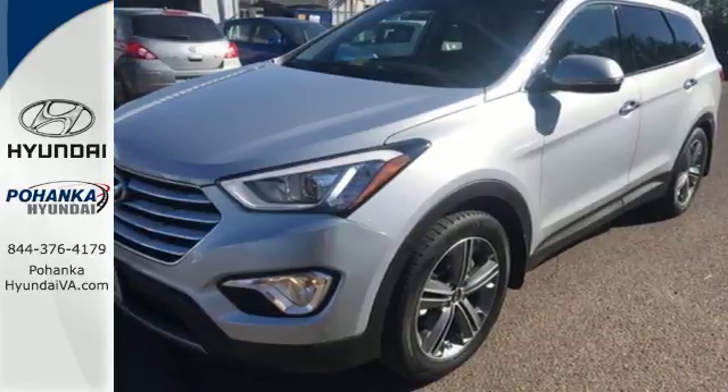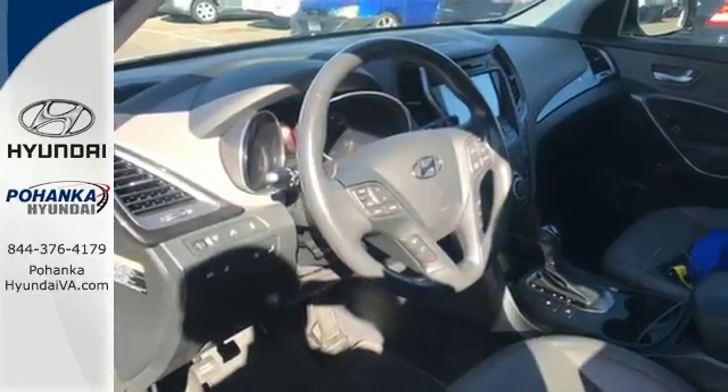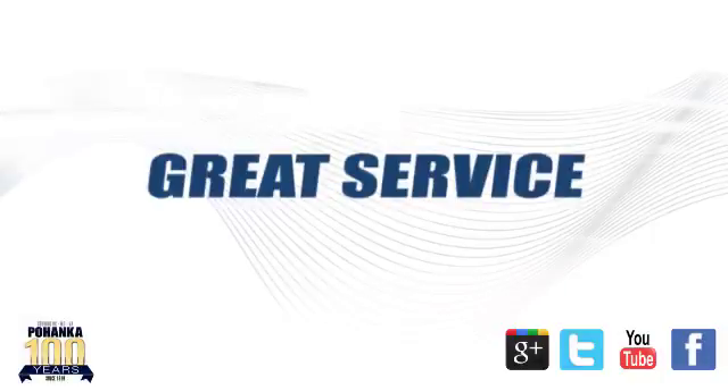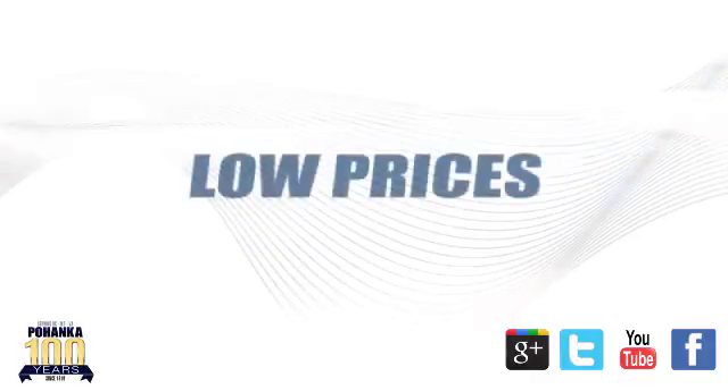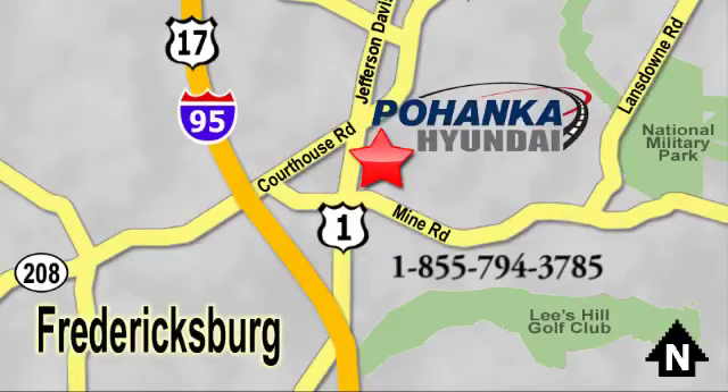Make the practical choice and still have fun. Make this Santa Fe yours today. Great service, great selection, and low prices — that's why Pohenka Hyundai of Fredericksburg is a great place to buy a car. Visit today, located on Route 1 in Fredericksburg, Virginia.